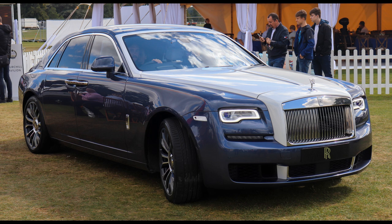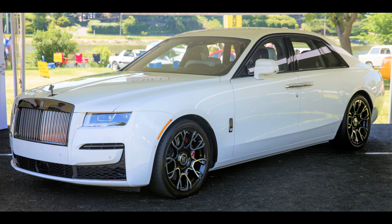The EWB stands for extended wheelbase, which means that the car has a longer wheelbase than the standard Ghost, providing more legroom for passengers in the rear seats.